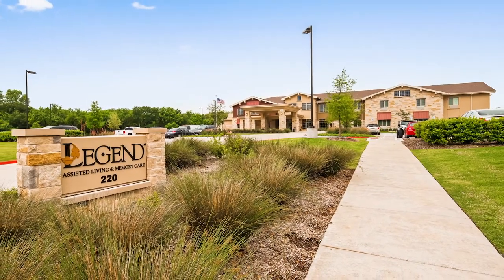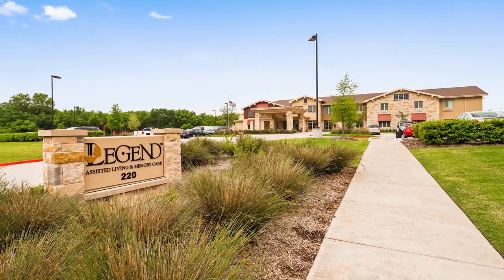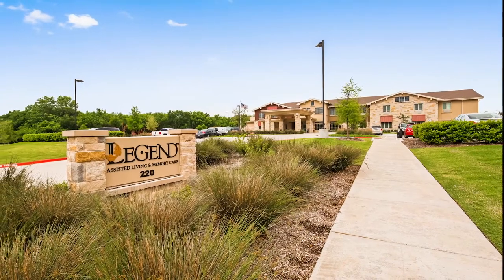For additional information, please give us a call or visit legendseniorliving.com.